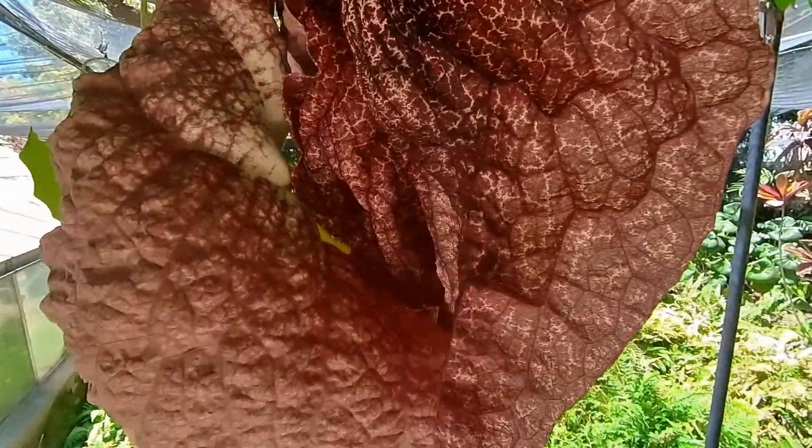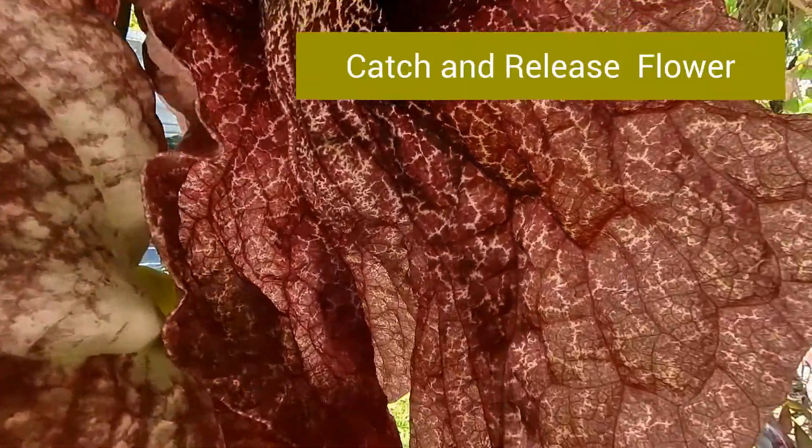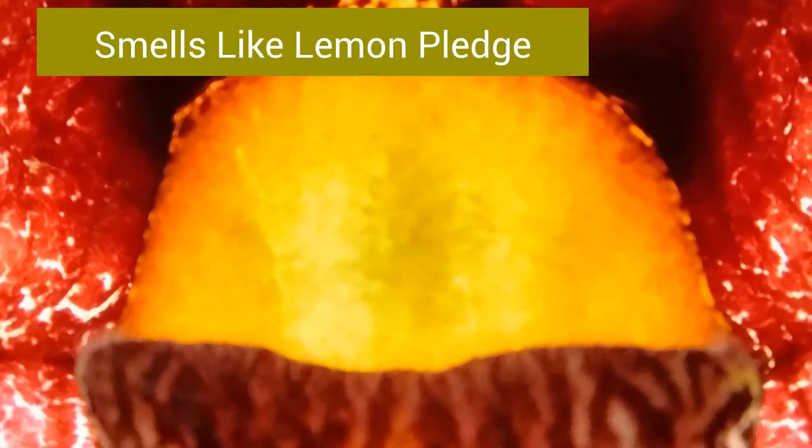It's also an insect-trapping plant — a catch-and-release flower to be exact. Everything about the flower is aimed at attracting flies and midges, from the bloom's meat-like appearance to its weirdly pleasant lemon pledge smell. So here's how it all goes down.